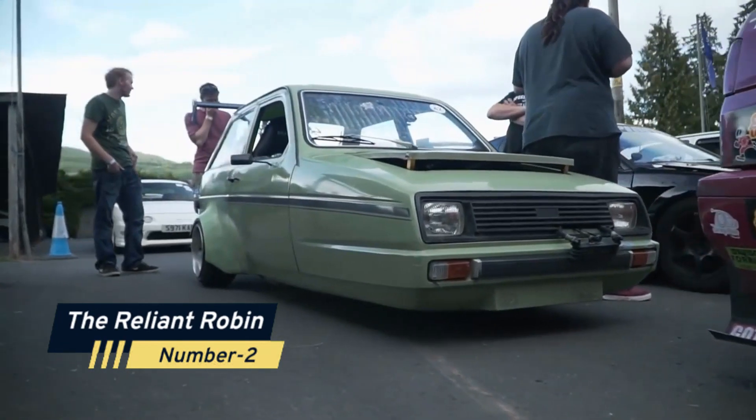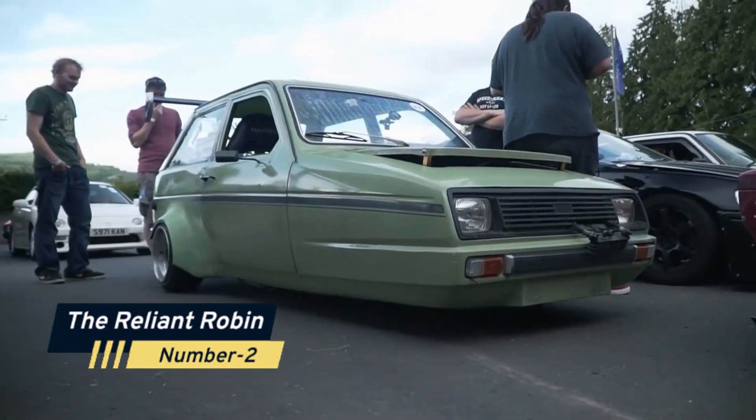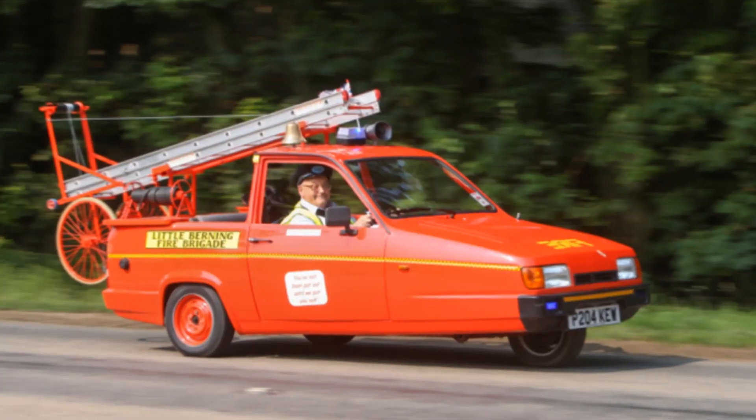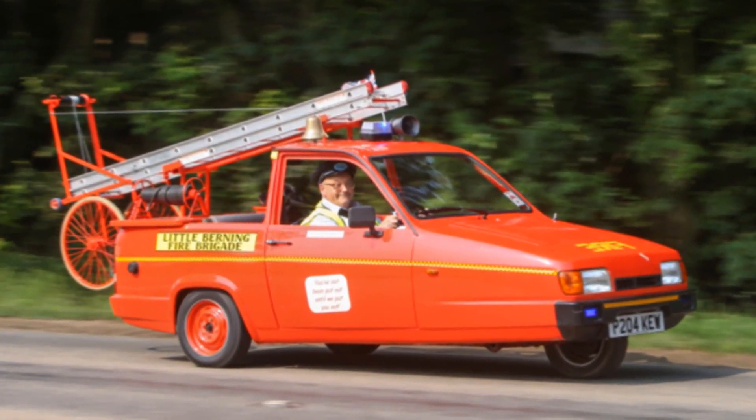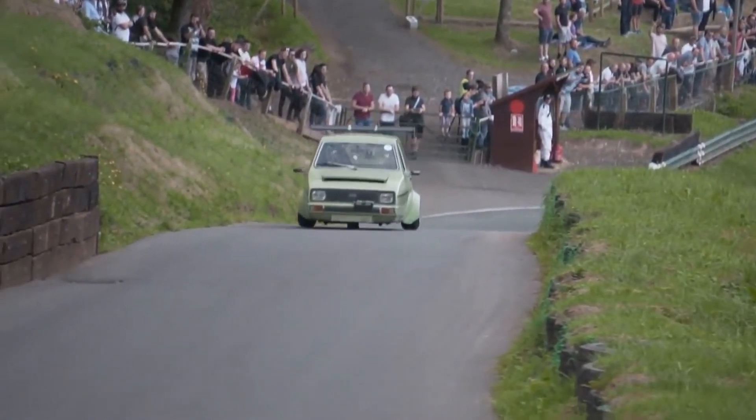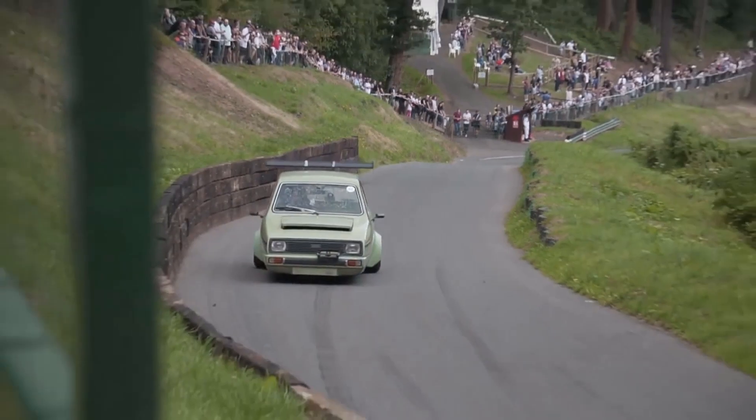Number 2: The Reliant Robin. Next, we have the infamous Reliant Robin. This three-wheeled wonder had its engine located at the rear and powered only the single front wheel. Its unconventional design made it both a laughingstock and a legend on the British roads.